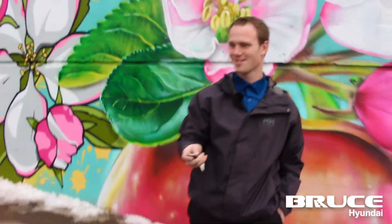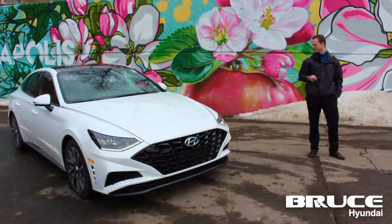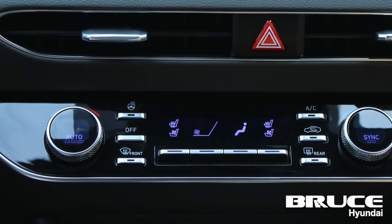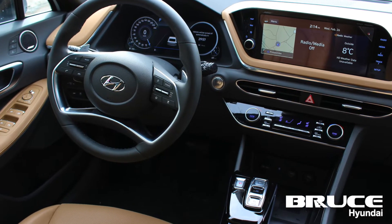Some of the features that it has: it's got forward collision avoidance, smart park, heated seats front and rear, dual climate control, autonomous steering on the highway — super cool, it's a must try — and the list goes on and on.